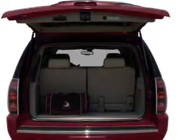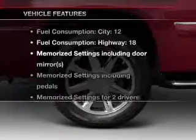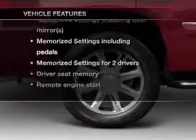Heated seats offer comfort in cold weather and memory settings are one of many features. Plus enjoy these notable features that are included in this vehicle.